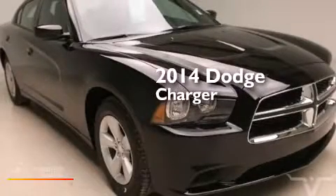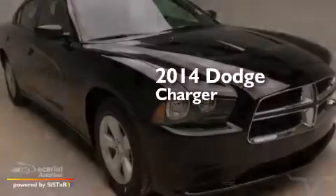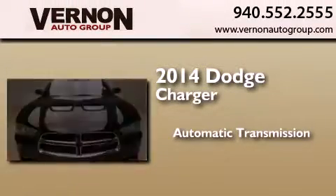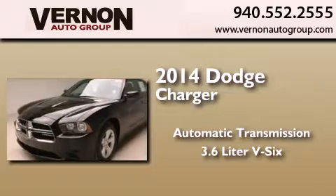This is a brand new 2014 Dodge Charger. This four-door sedan has an automatic transmission and a 3.6 liter V6.